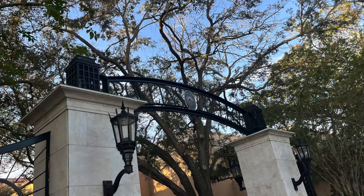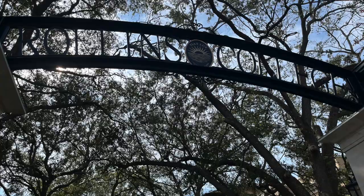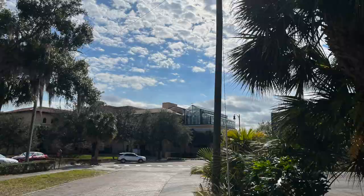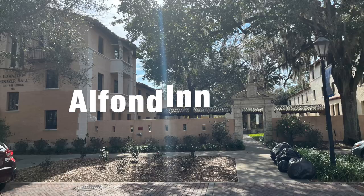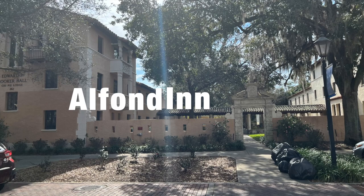I went to Rollins College on the north side of Orlando. Very impressed by the campus — really beautiful architecture, the kind of trees and vegetation you'd expect in the Orlando area. I stayed at the Alfond Inn, which is associated with Rollins College. That's the patio there.